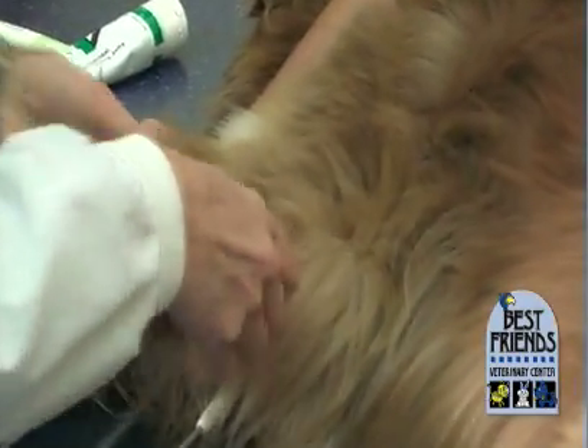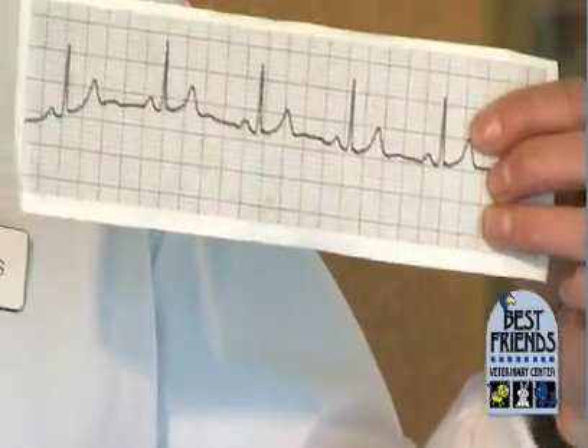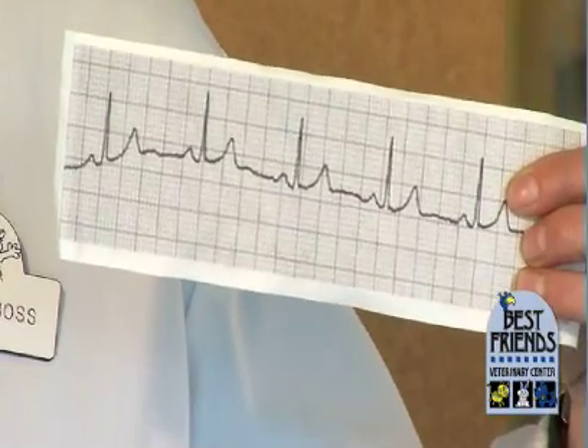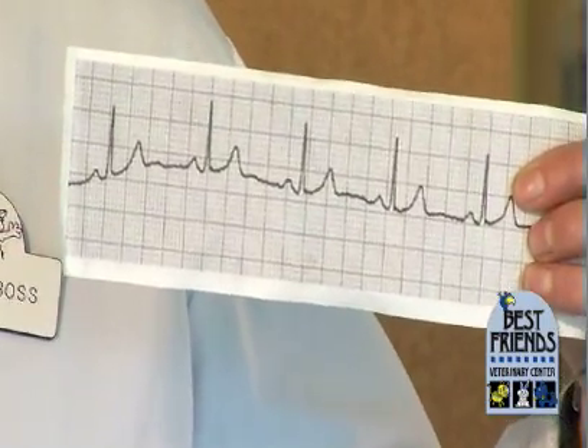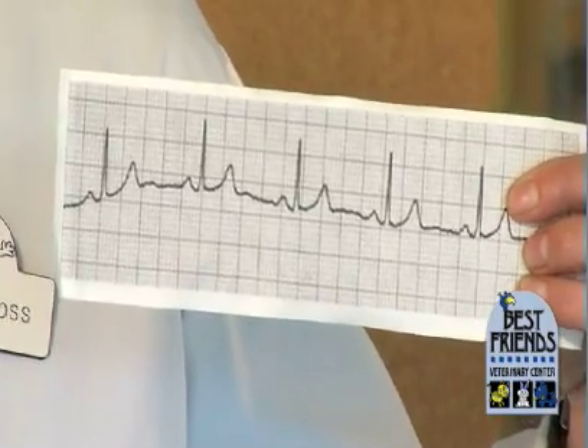Before the stress of anesthesia, we should be testing their heart to make sure it's working okay. This is the ECG strip — what it looks like. It's just like what you would see on a heart monitor at a hospital. And this little rhythm strip will help us to know whether that pet is going to do all right under anesthesia.